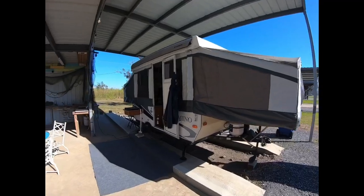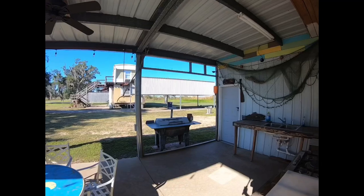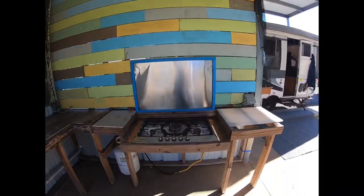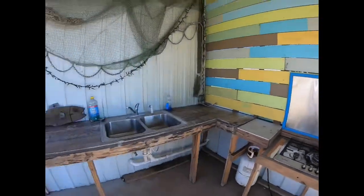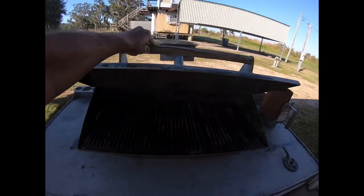The camper sits on two solid concrete slabs. The roof completely covers the camper and the outdoor kitchen. You have everything you'd need — a nice propane stove, a sink, and a charcoal grill.